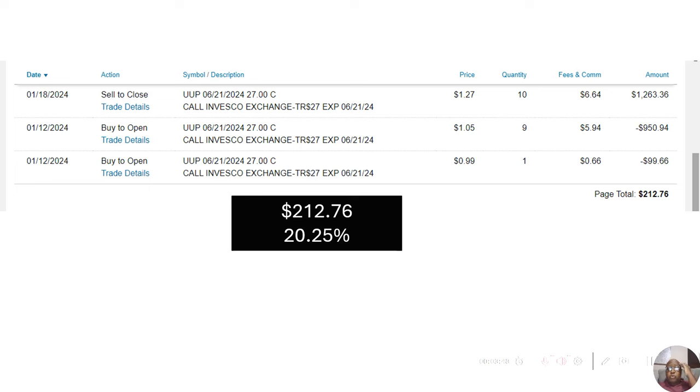The next one I bought was UUP — the U.S. Dollar Index. I bought 10 call options: nine for $950.94 and the tenth for $99.66, spending approximately $1,050 total. I bought them on the 12th and sold them six days later on the 18th for $1,263.36 due to concerns about the bid price. That was a $212.76 gain or a 20.25% gain in six days.